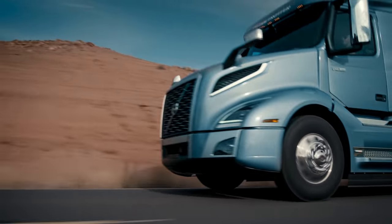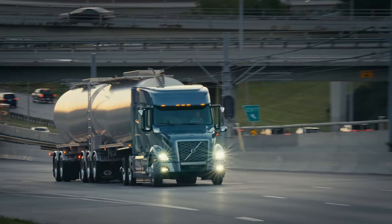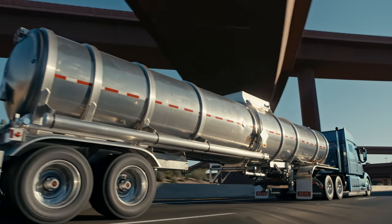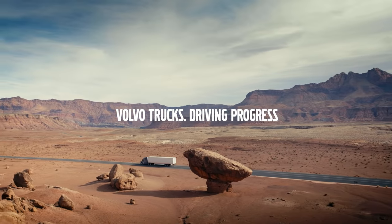The result is a truck that delivers the productivity and efficiency the industry demands. Demand more from your truck. Demand more for yourself. The Volvo VNL with next-generation turbo compounding.